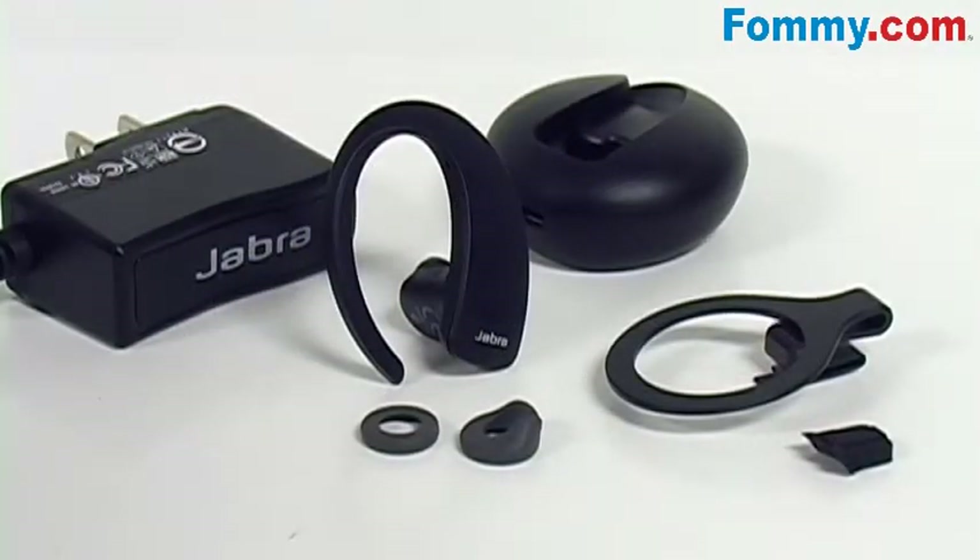Included in the box is the Jabra Stone headset, the Jabra Stone charger, two ear gels, a clothing clip, and an AC charger.